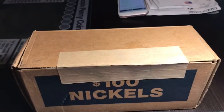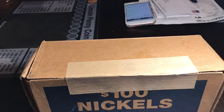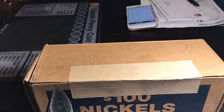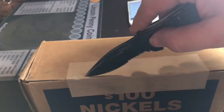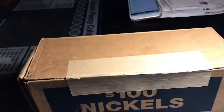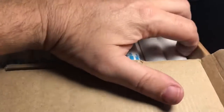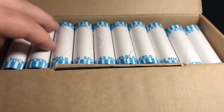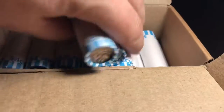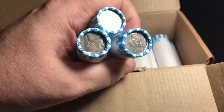So this is box number two that we picked up. It is not easy looking through the camera. Again, I know — no gloves, don't yell at me people. So that one looks like it's old.